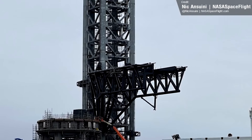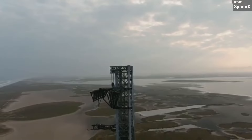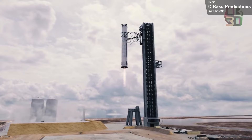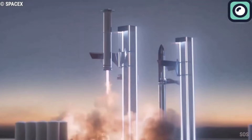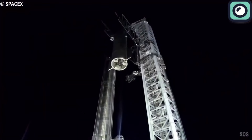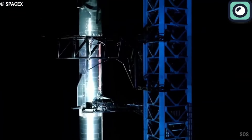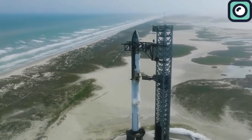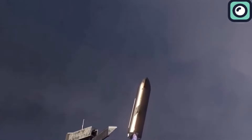However, this may not be the final test before the actual flight. What makes this catching process even riskier is that the tower, known as Mechazilla, is not a standalone structure. It's surrounded by billions of dollars' worth of infrastructure, including fueling systems and other critical components for launching Starship. If something goes wrong during the catch, not only could the booster be destroyed, but it could also cause catastrophic damage to the entire launch site. A failure of this scale could set SpaceX back by years and cost an immense amount of money.